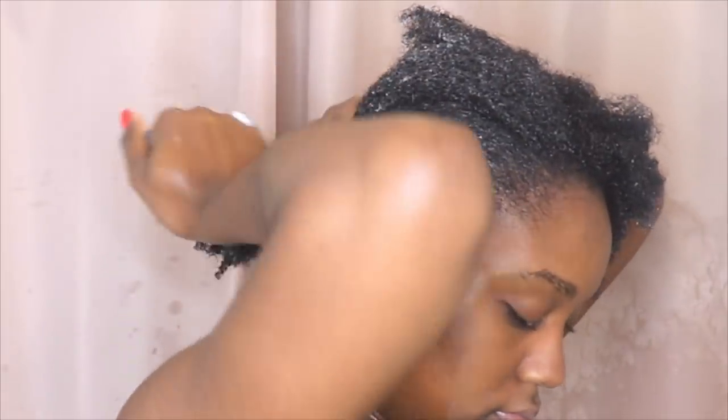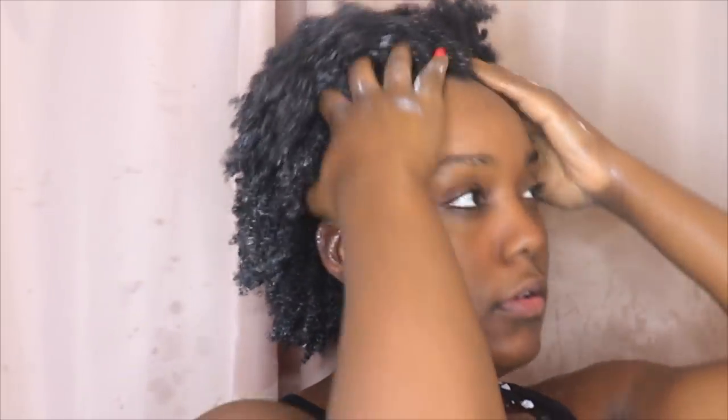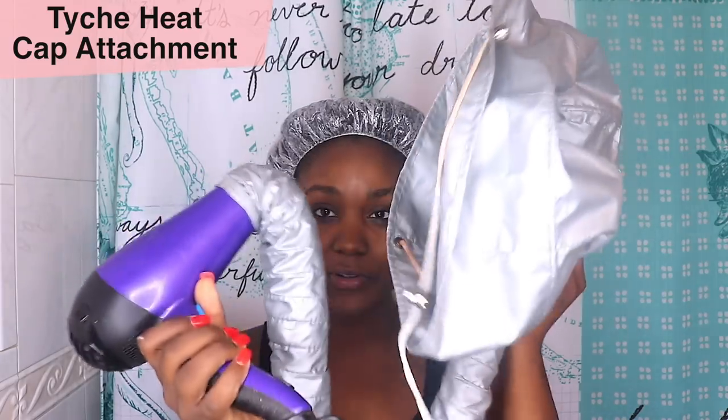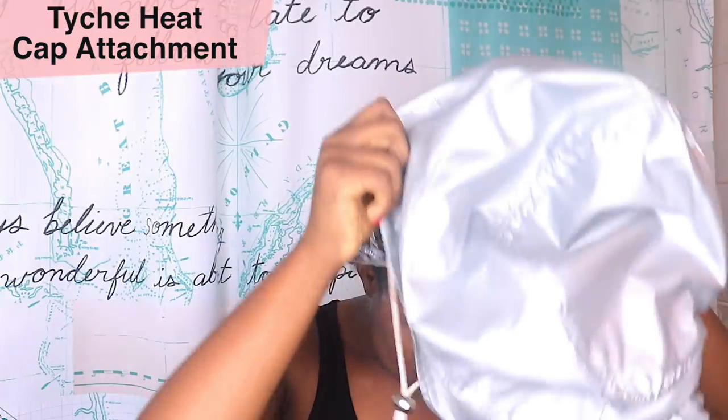If you have any deep conditioner recommendations, make sure to leave a comment down below because I'm always looking for a new one. I was going to try that As I Am one — do you guys like it? Anyway, after I work the deep conditioner in my hair, I take a clear cap and put it on my hair. Then we move on to deep conditioning using a blow dryer. I got this blow dryer at my local beauty supply store — it was, kid you not, $12. It's a game changer. I use it every week and deep condition my hair for at least 30 to 45 minutes. It's super easy to use and it actually works. Go check out your local beauty supply store — I also believe you can find this on Amazon. After about 45 minutes, I take the cap off and rinse out my hair.